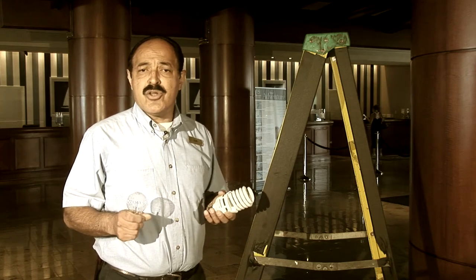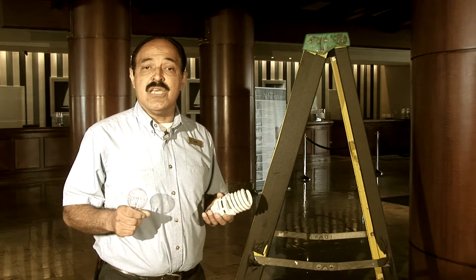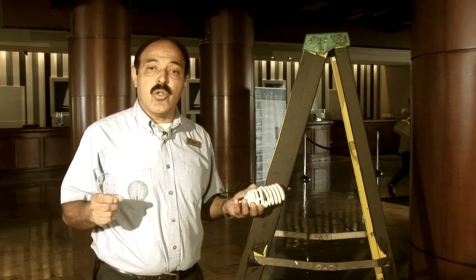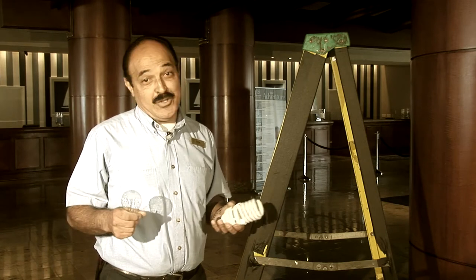Additionally, we just partnered with our local utility company to install motion sensors in our stairwells to cut energy by 90%. And the best part? These are being installed at no out-of-pocket cost to us. Cool, huh? We think so.